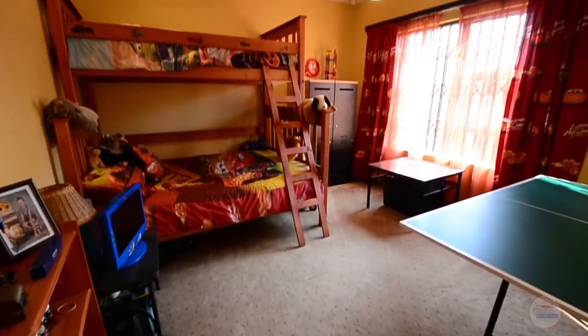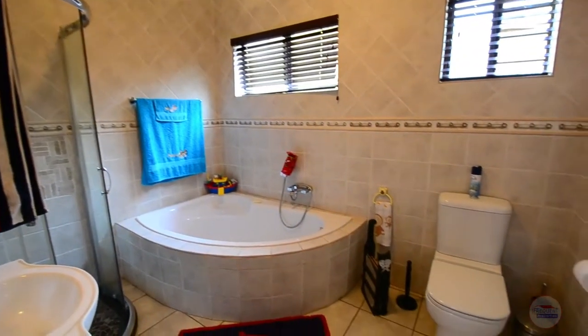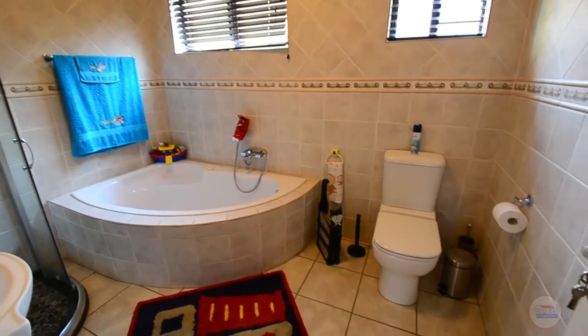The first bedroom is extremely spacious and boasts carpeted floors, ample cupboard space and large windows. A fully tiled bathroom services this bedroom with a corner glass shower, corner bath, vanity and toilet.